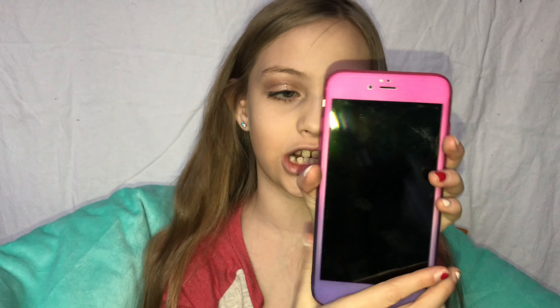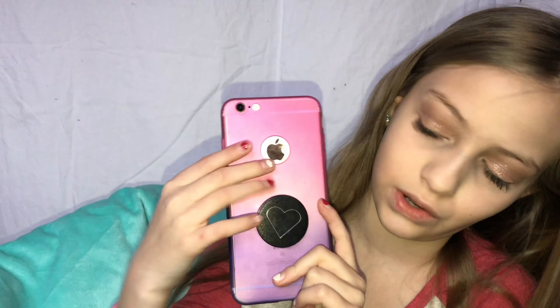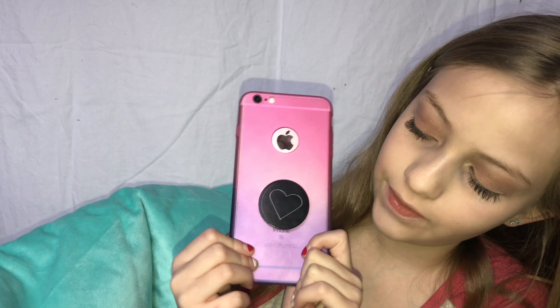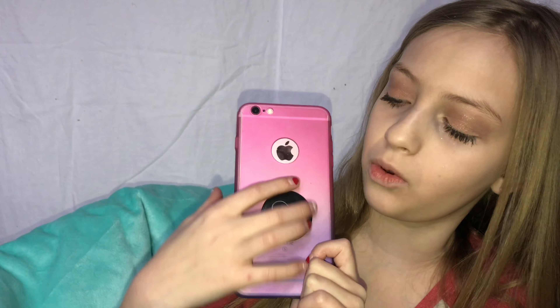Before I get into anything else, I want to show my phone stand stuff. This is the case I got for Christmas — it's very pretty. On the back you can see my phone is rose gold, going from pink down to purple, and I got this black pop socket that I think looks really good.